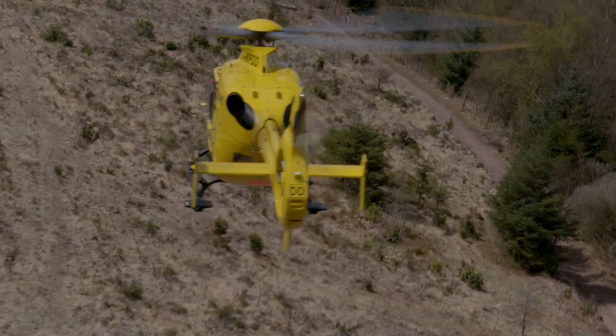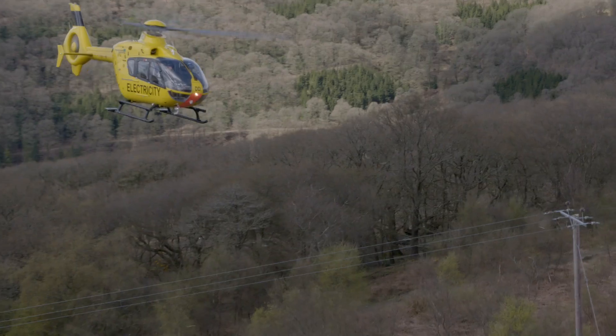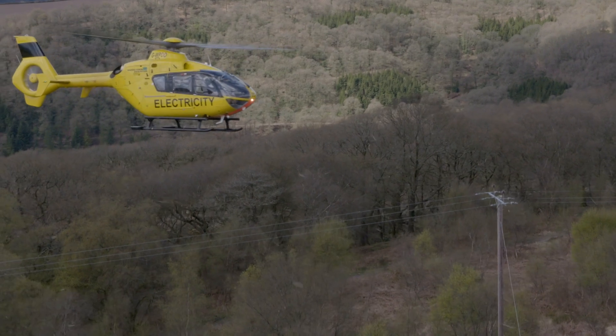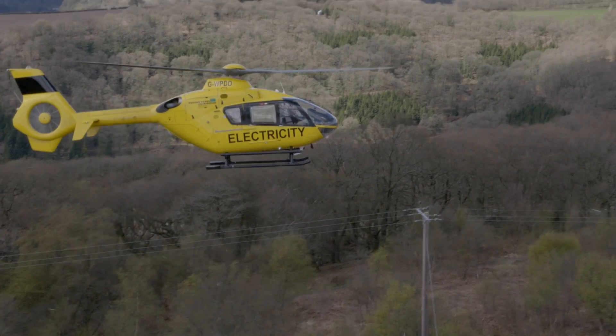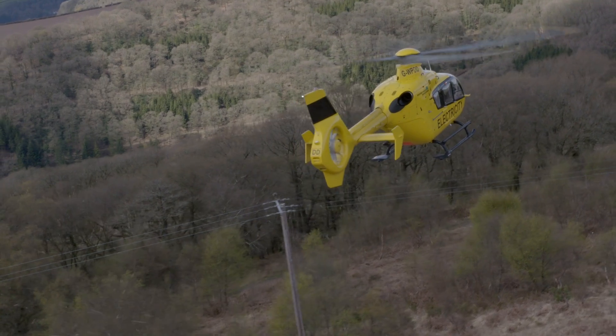The advantage of using the H135 in this role is that it's like a sports car — you know exactly where you are with it. Considering how close we operate to the lines and how close we operate to terra firma, we know what the aircraft will do and it will look after us.